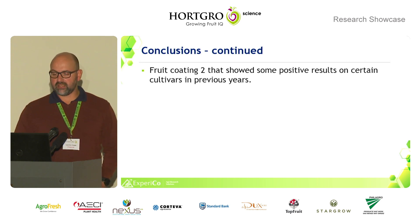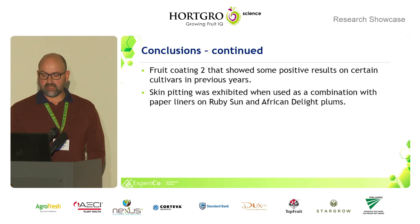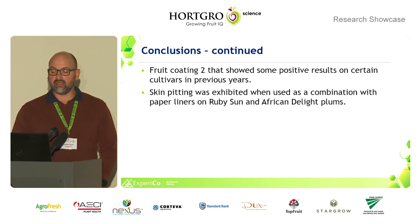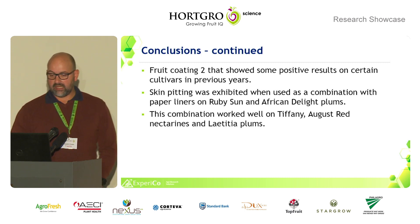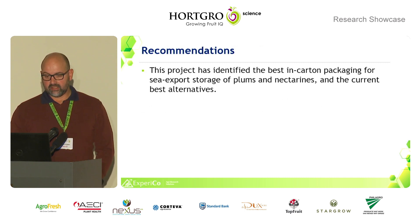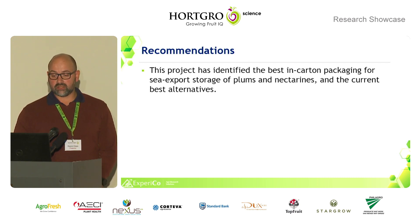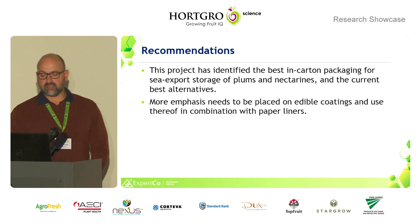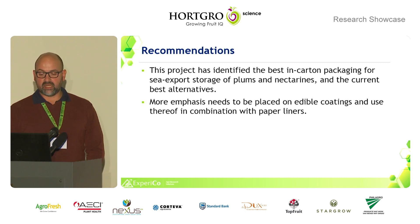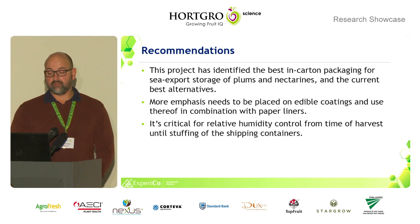One of the fruit coatings showed positive results on certain cultivars in previous years, but in the last season with the paper liner combination, we found skin pitting in Ruby Sun and African Delight. The combination worked well, however, on Tiffany, Auger Red, and Letitia plums. Recommendations: this project has identified the best in-carton packaging for sea export storage of plums and nectarines and the current best alternatives. More emphasis needs to be placed on edible coatings and their use in combination with paper liners, and it is critical to maintain relative humidity control from time of harvest until stuffing of the fruit into shipping containers.